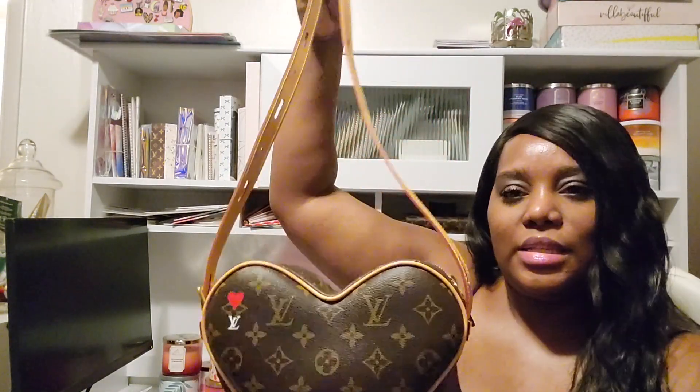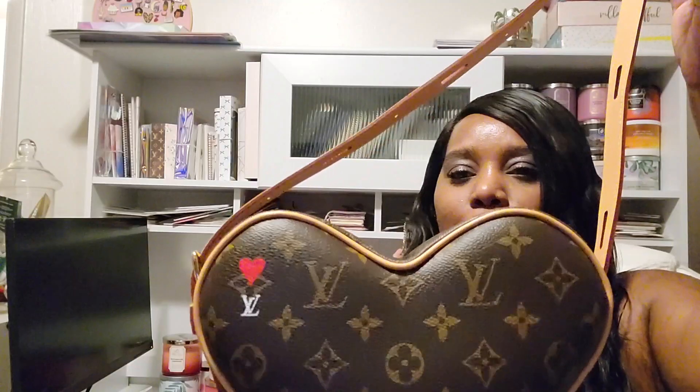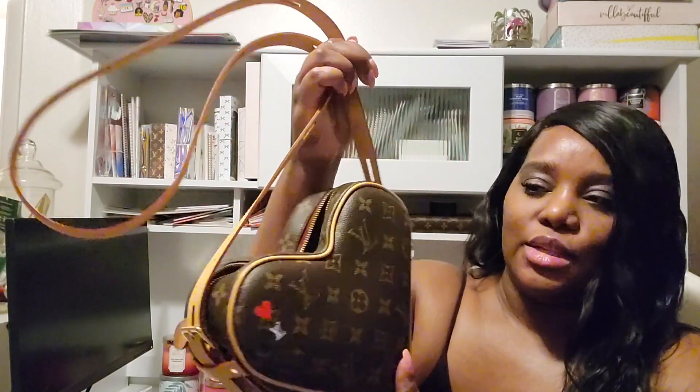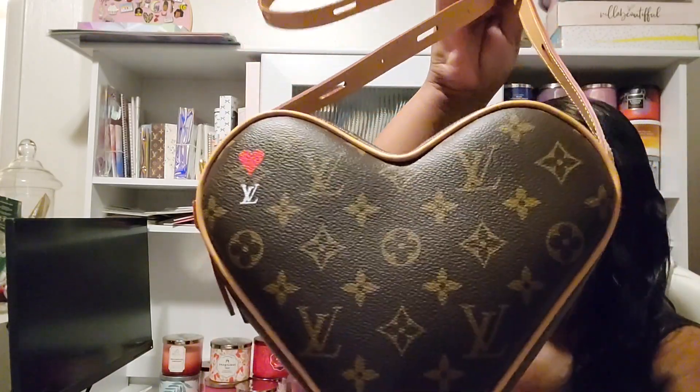Another one of the newest additions to my collection is the Louis Vuitton Game On Core heart bag. How absolutely gorgeous is this bag — so, so pretty. I did a reveal unboxing of this bag, and I'm just so very blessed to even be able to add this into my collection. It's the Louis Vuitton Monogram Game On Core from their spring collection. Such a beautiful, beautiful, beautiful bag.